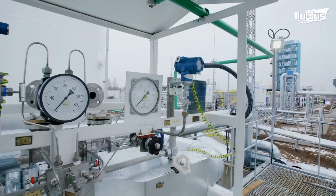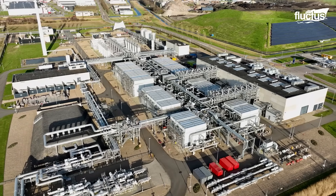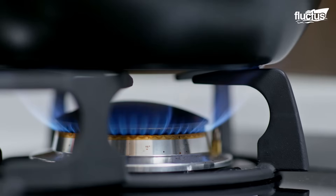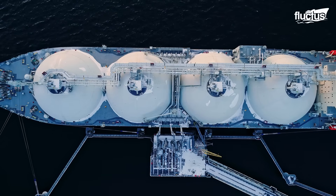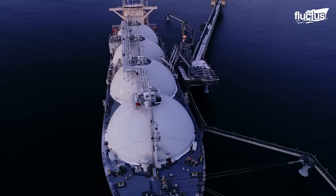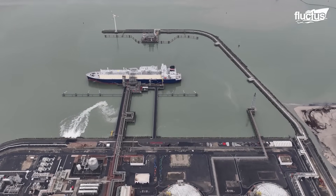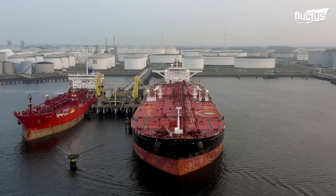Hello everyone, and welcome back to the Fluctus Channel. Natural gas has greatly impacted our lives, from cooking to running commercial processes like smelting plants. Natural gas, however, needs to be transported, and it is done so in liquefied form in special tankers. But what happens in the billion-dollar shipyard building the world's largest liquefied natural gas, LNG tankers?